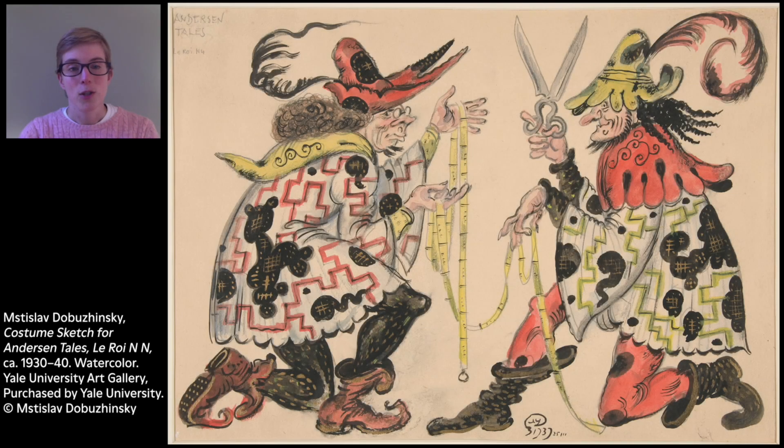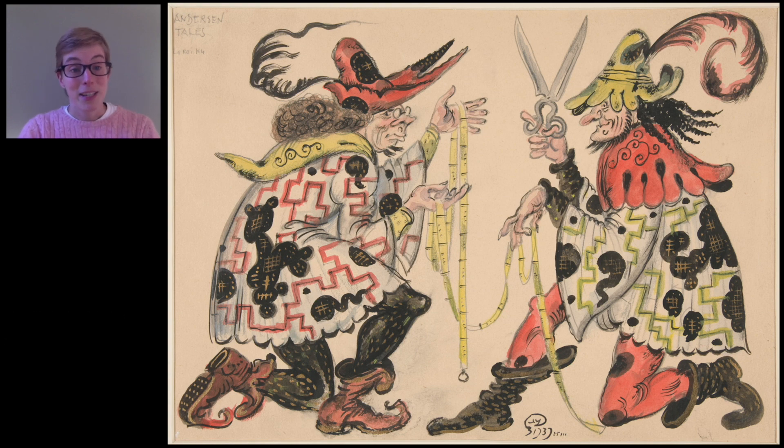Now, take a close look at this watercolor drawing called Costume Sketch for Andersen Tales. This drawing was made by a Russian artist named Mstislav Dobuzinski. What do you notice about the people in this drawing? I wonder if they're working together. As I tell the story, keep looking at the art. Imagine how it might connect to the story, and see what other details you notice as you listen.